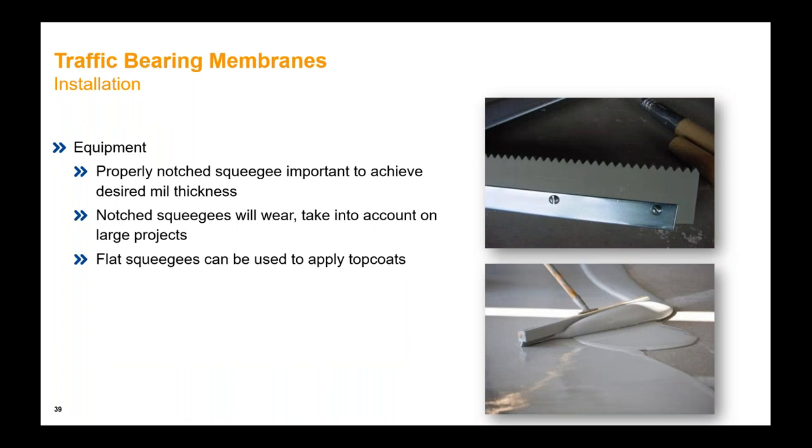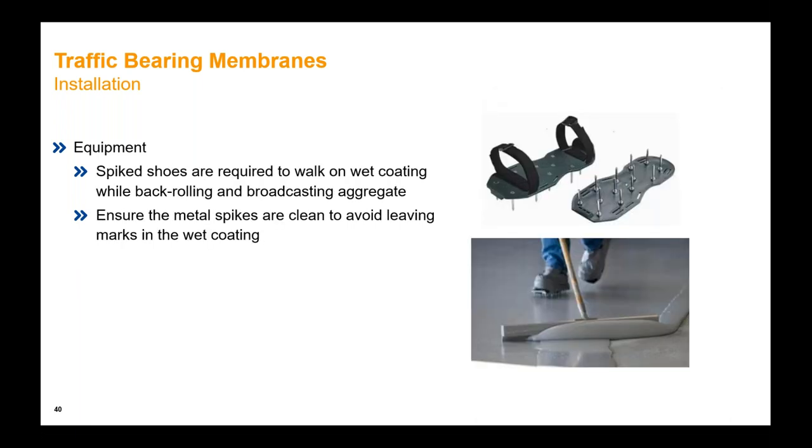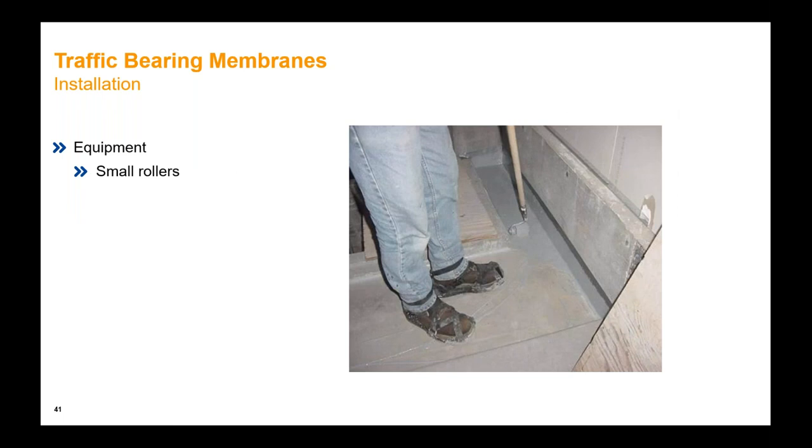Wet film thickness gauges are useful but it's very difficult to get accurate measurements on a rough concrete surface like a CSP 3 or 4, so the grid method is very important. The equipment used is pretty straightforward: flat and notch squeegees — noting that notch squeegees eventually wear, so be aware of how many square feet you're doing and change them out when appropriate. Spike shoes are always a necessity except for very small jobs, because the installer needs to walk through the material to install it correctly. Small rollers are used to fit in areas or to do detail coats and stripe coats over cracks, joints, and other details.